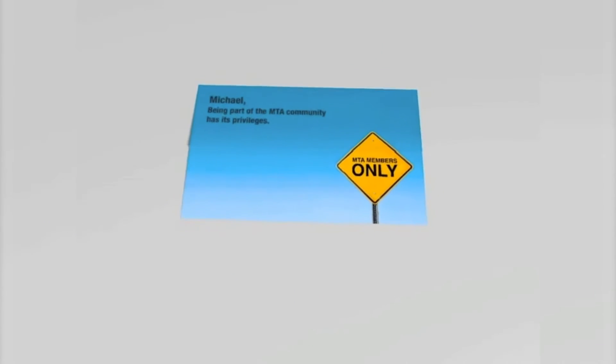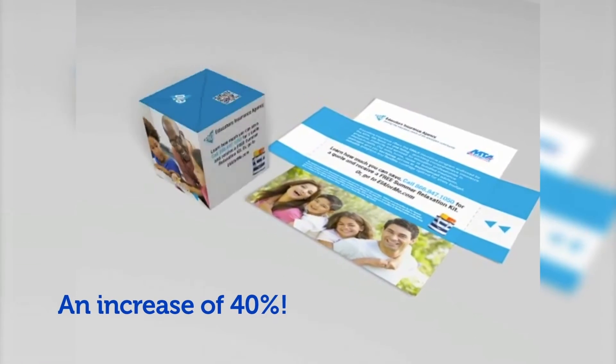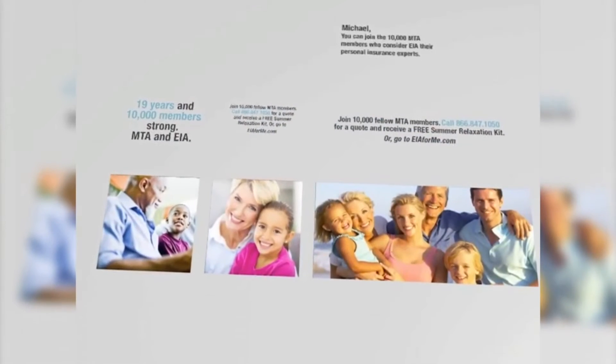This insurance mailer, incorporating variable data and imagery, made response rates pop by 40% over the prior postcard mailing. And responses kept coming in for weeks because, unlike the postcard, this cube stuck around.